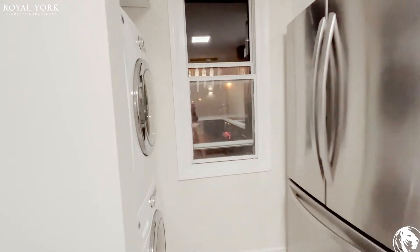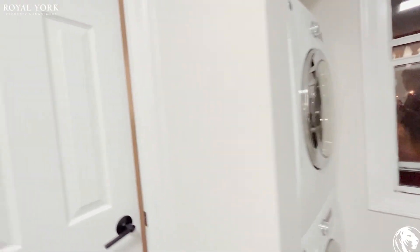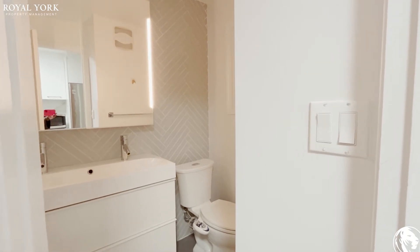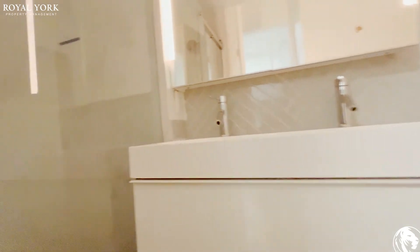There is an ensuite washer and dryer. Going into the bathroom — again fully renovated, with an upgraded vanity and mirrors. There is a stand-up shower as well in here.